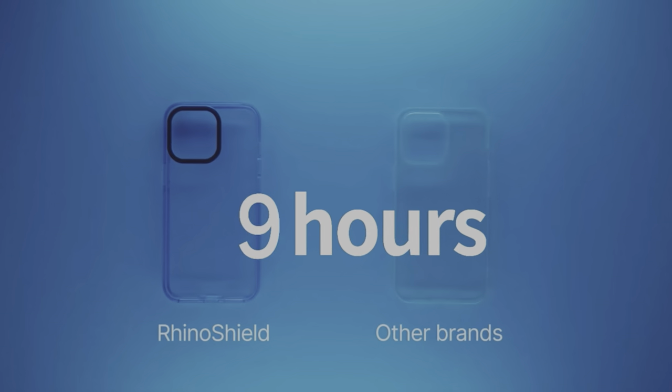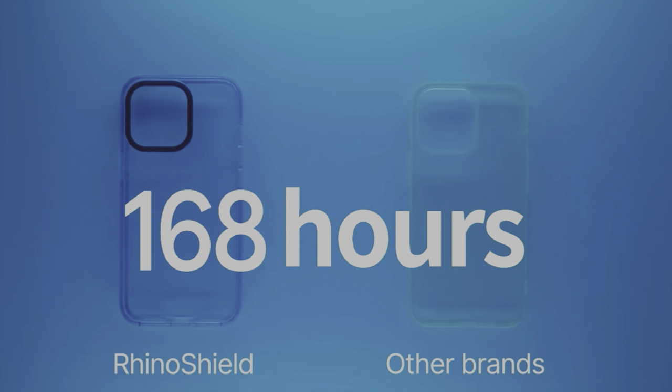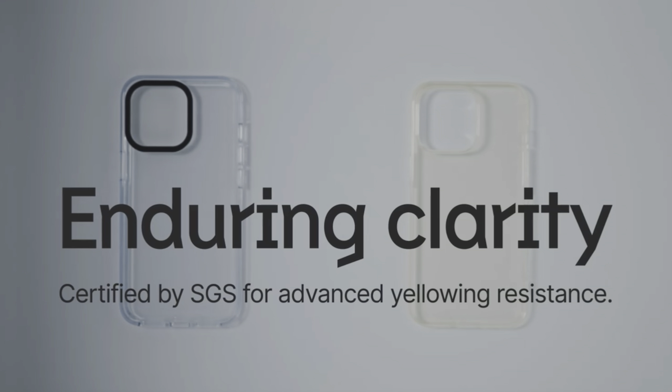One cool thing about the clear case is that Rhino Shield has anti-yellowing technology. Compared to a normal clear case which will turn yellow after a while, this one has anti-yellowing technology which means it won't turn yellow according to Rhino Shield. The buttons come in one of these tiny little packets — very nice. The buttons are customizable, so if you want to change up the color of your buttons or make it more accented, you can do it.